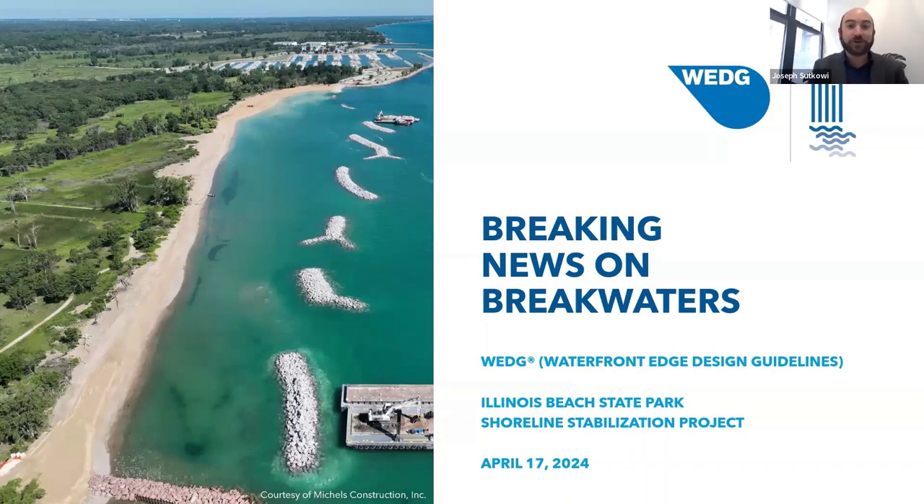Hello there, I'm Joseph Sekai, I'm the Chief Waterfront Design Officer at Waterfront Alliance. Pleased to welcome you to Breaking News on Breakwaters, the webinar on the wedge verification of the Illinois Beach State Park shoreline stabilization project. We're incredibly excited about this project, eager for the design team to share it with you today.